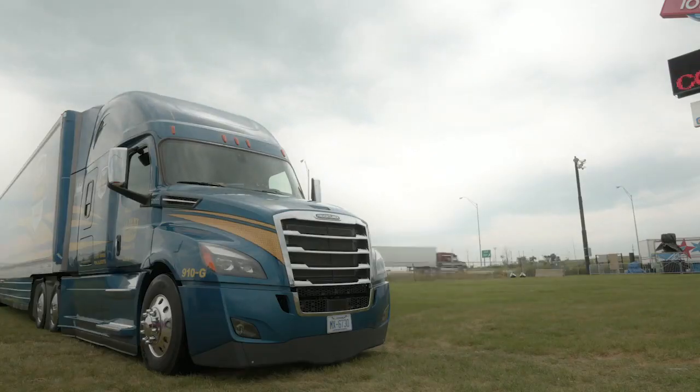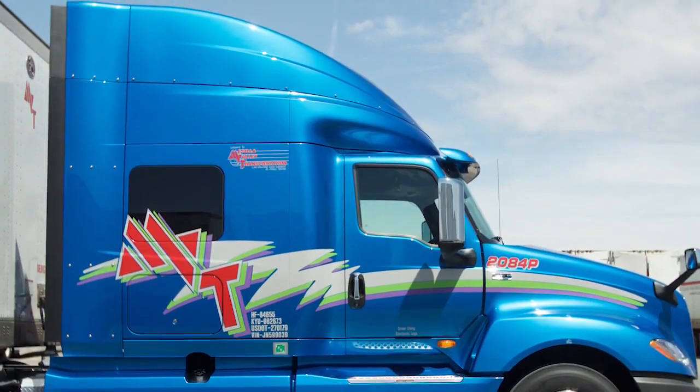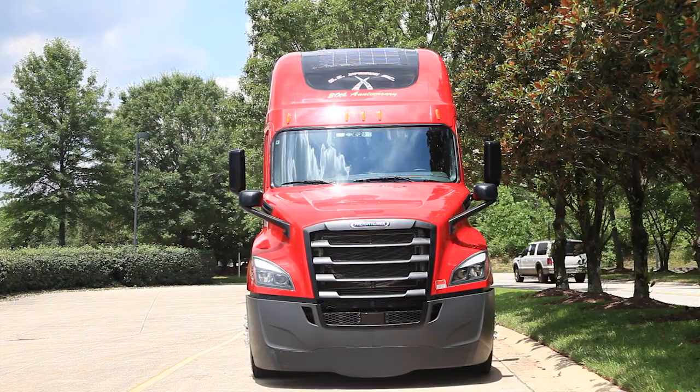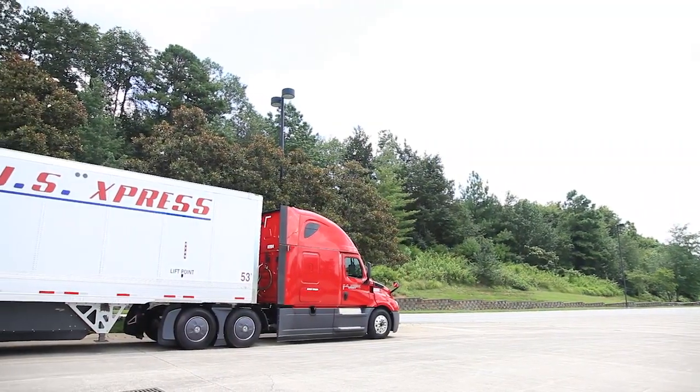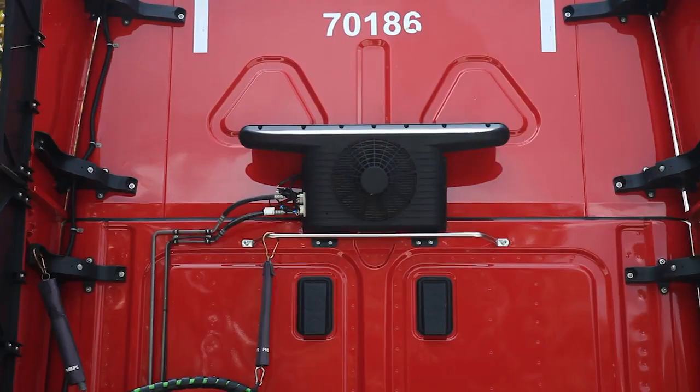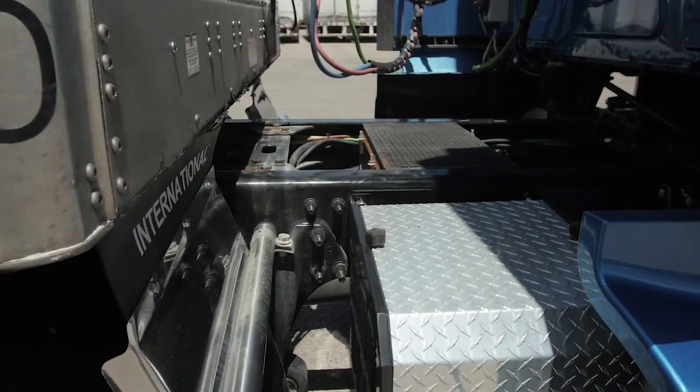One of the challenges is the curved surfaces that we see on the top of sleeper cabs. We're seeing now that those solar panels are much more able to be a successful and durable piece for the life of the tractor.